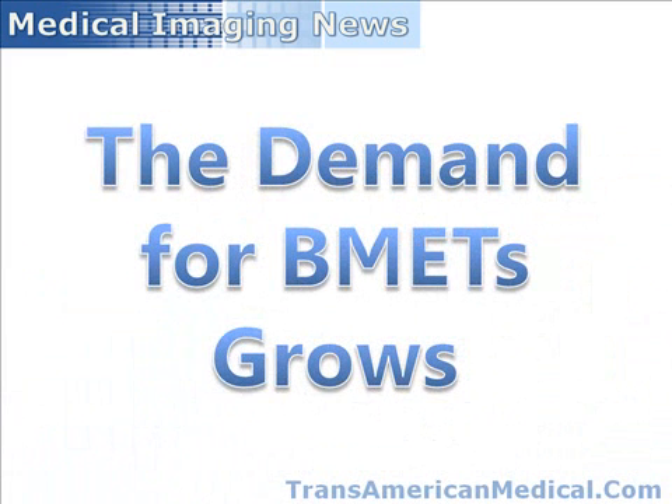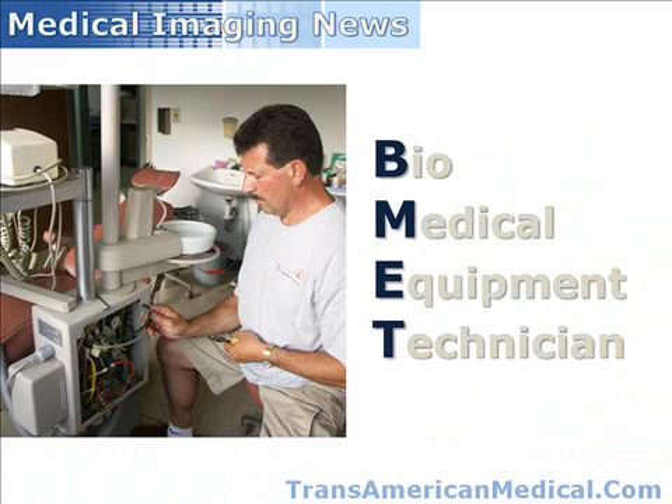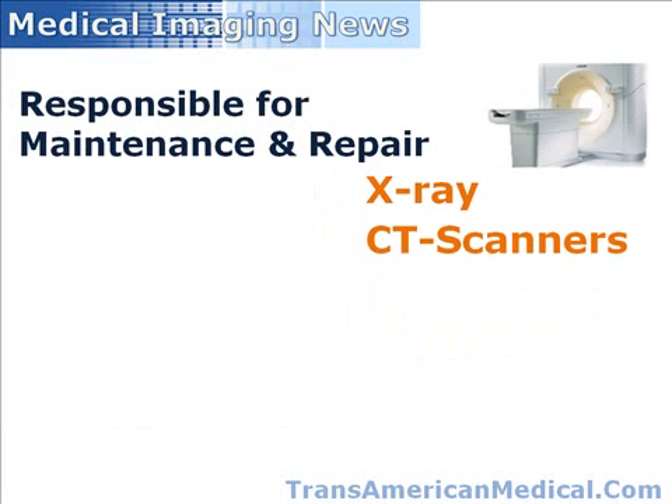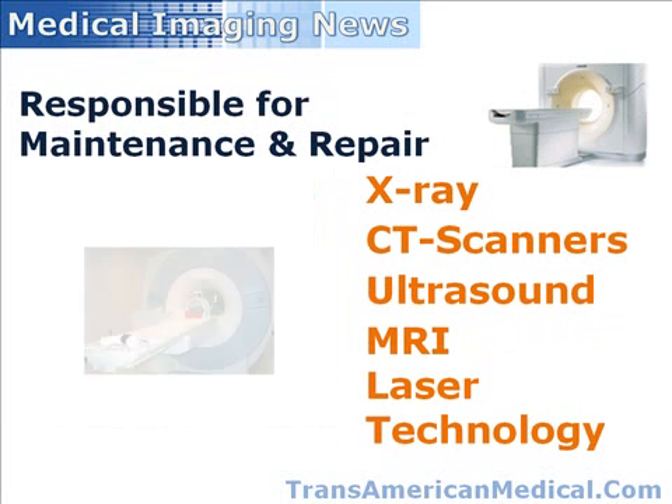The demand for B-Mets grows. Biomedical Equipment Technicians, or B-Mets, represent a growing class of technically trained personnel whose primary responsibility is the maintenance and repair of medical imaging equipment, such as X-ray, CAT scanners, ultrasound, MRI, laser technology, and so on.